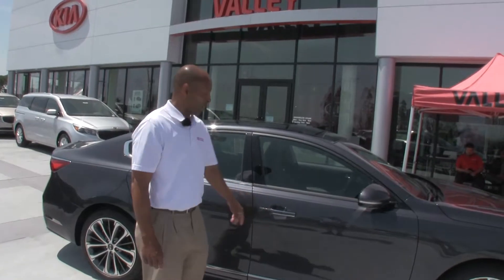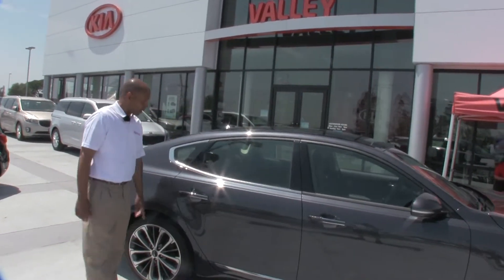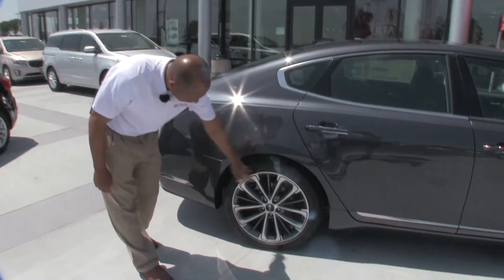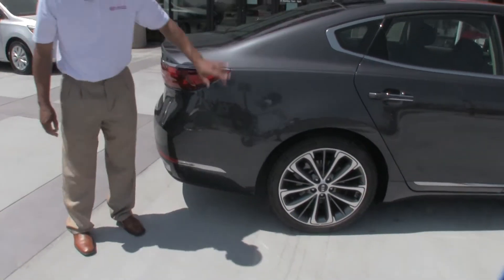Also, keyless entry. Again, we're streamlining through here, more cuts, more refined, 19-inch premium wheels, and more chrome.